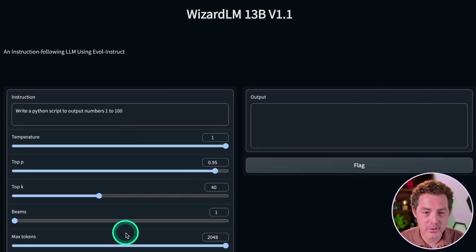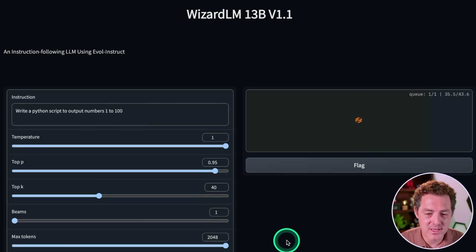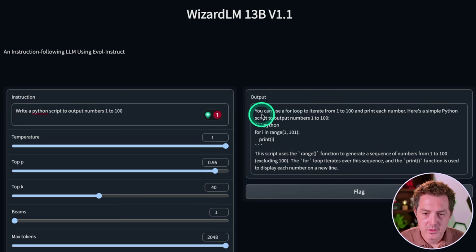First: write a Python script to output numbers 1 to 100. One thing to note about this demo page is that it won't actually output the response until the entire response is completed, and with the version we're using we're only getting 2048 tokens. There it is — so you can use a loop. It tells us for i in range 1 to 101, and it formats it properly. This looks correct, so that's a pass.